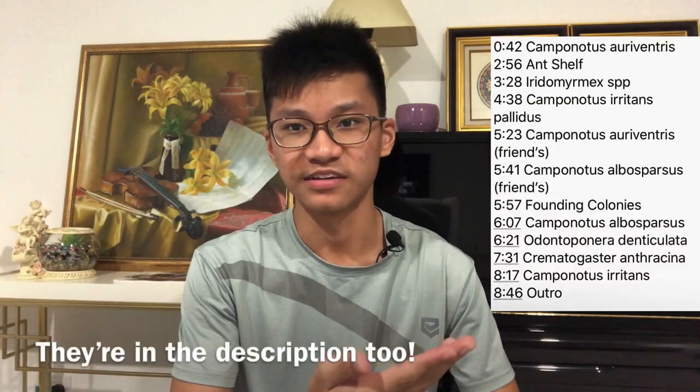Hey guys, I'm Morgan and welcome to Ant Room Tour 2020. First of all, I would like to take this moment to quickly thank my subscribers who have supported me throughout this YouTube journey. This video will be featuring all my ant colonies, making this perfect for you regardless if you've seen my older videos or not. Here are the timestamps and let's get started with the video.